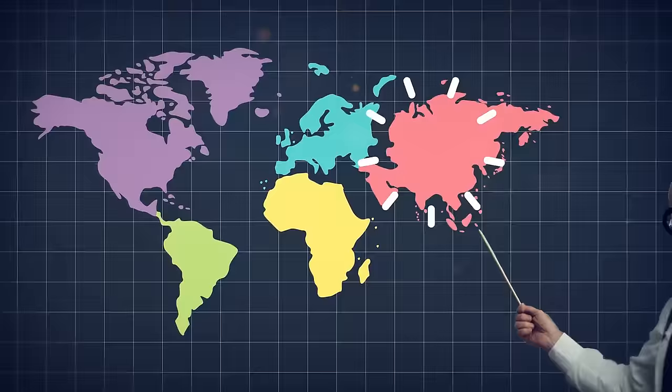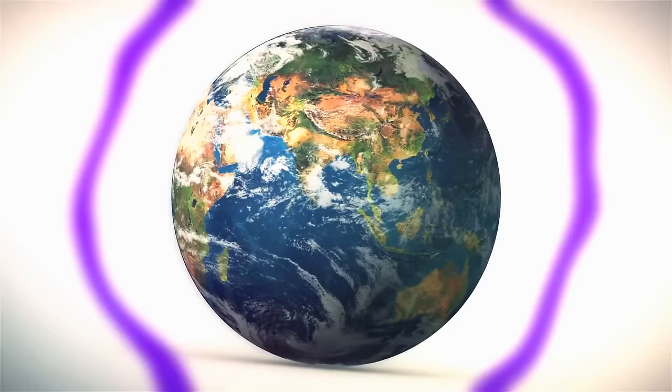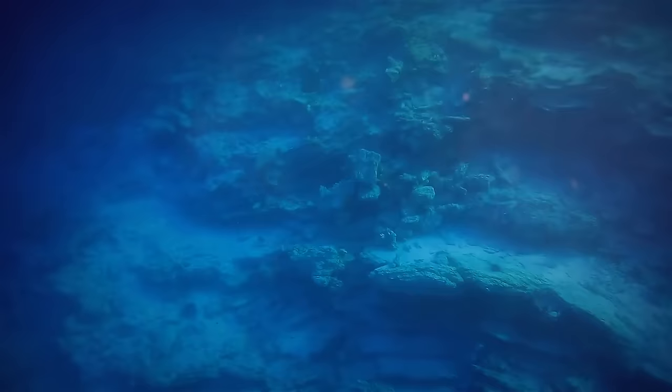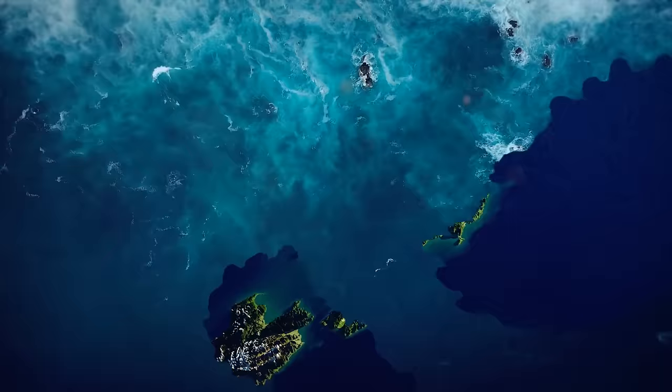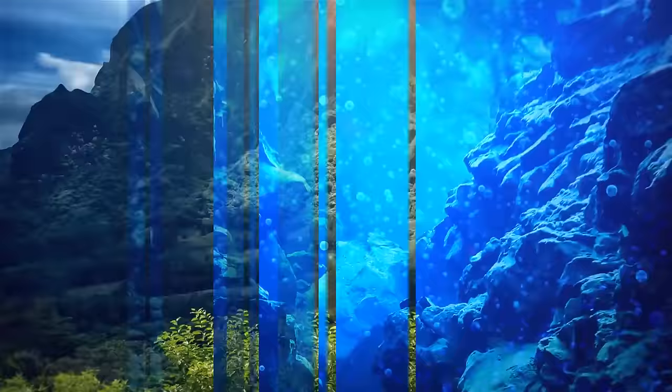Your geography teacher must have told you there are seven continents in the world. In 2017, scientists made an announcement that changed this universal truth — the discovery of Zealandia. The continental shelves of this mysterious continent are chilling at a depth of around 3,280 feet below sea level, while the nearby oceanic crust dives even deeper at 9,800 feet below that. This gives continent vibes, with varying altitudes from deep below the ocean to the majestic Mount Cook, standing tall at 12,217 feet above sea level.